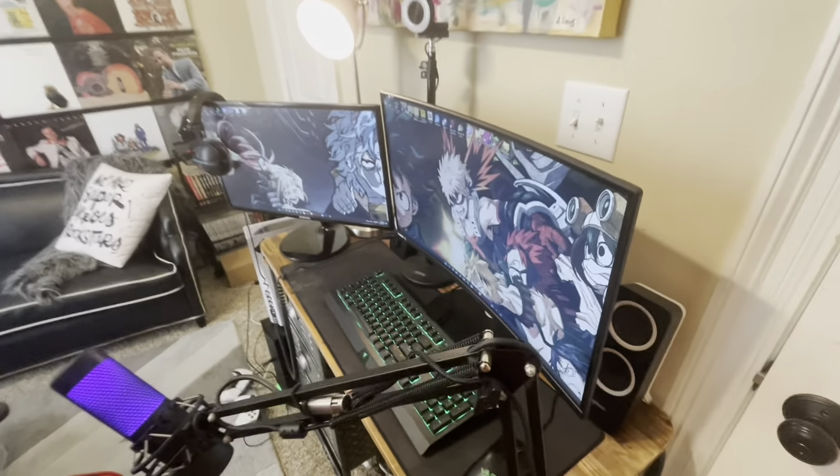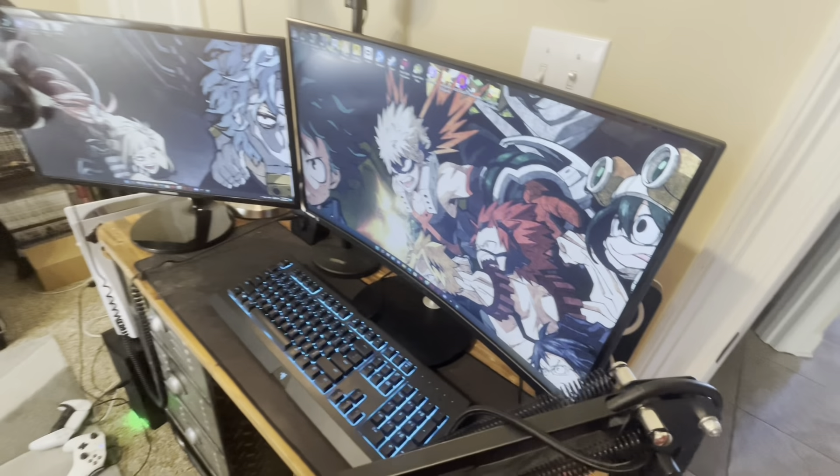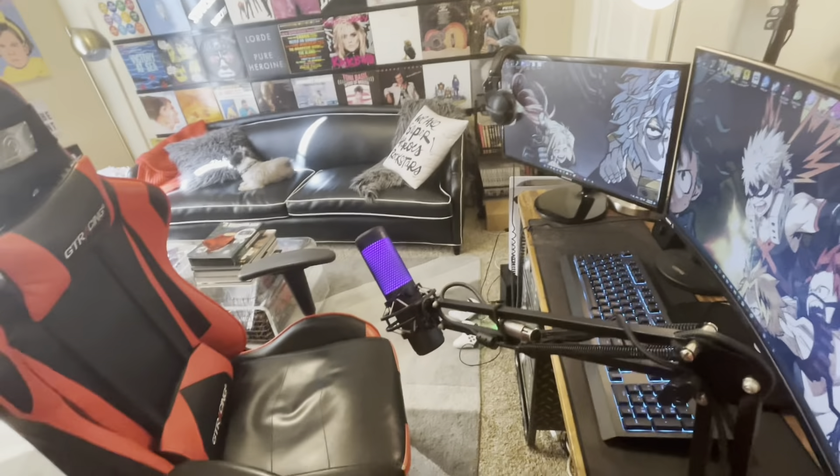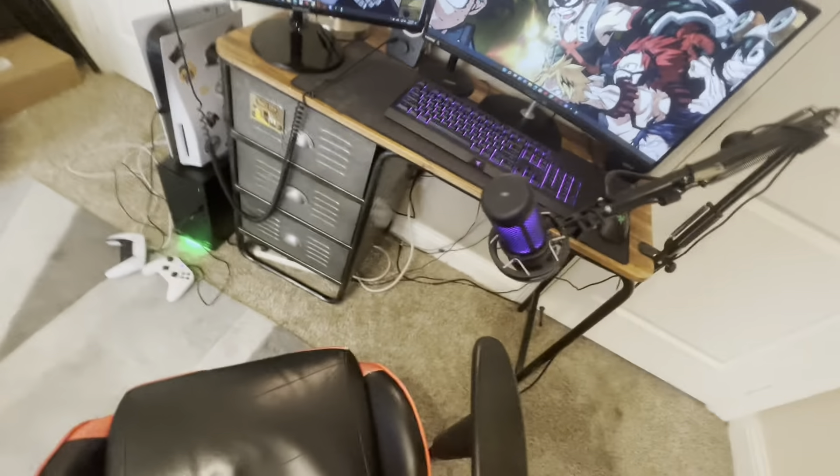Hey guys, it's Jakey here doing a setup tour with my chair. I haven't done one since 2018-2019. There's my chair that I sit at in R2 in the village, and my HyperX Quadcast mic.